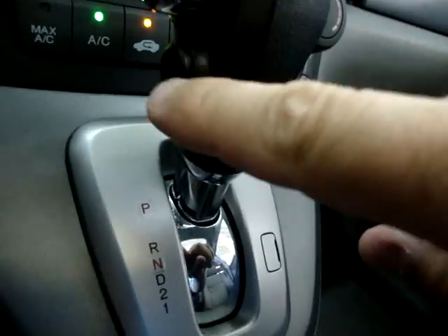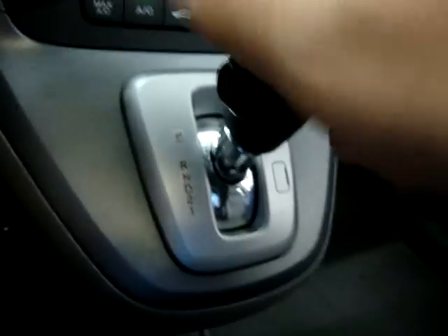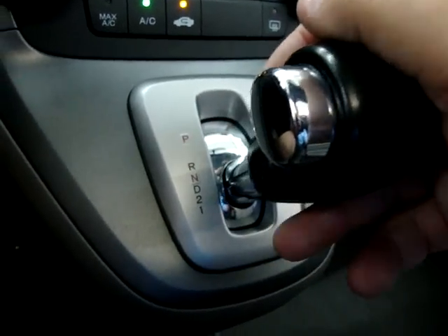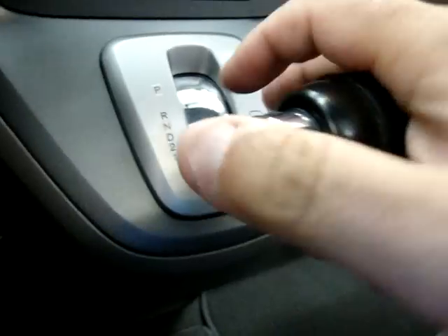Automatic transmission with overdrive — your overdrive switch is in here. Reverse, neutral, and drive. And this is to downshift to second gear and first gear.